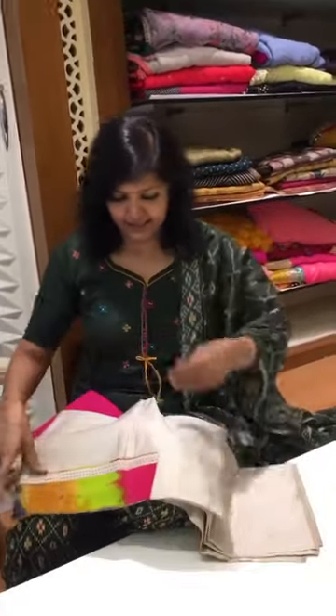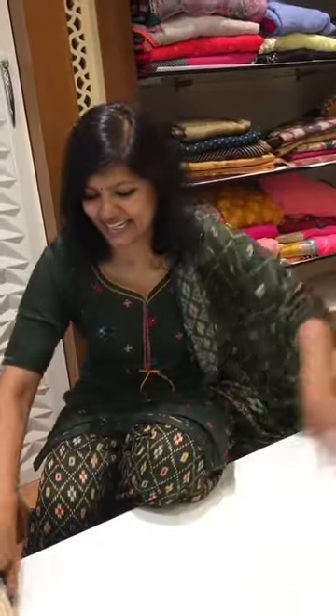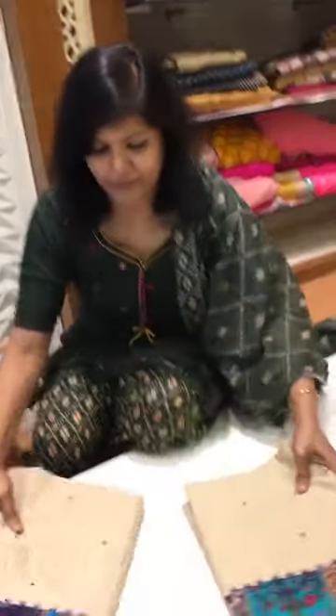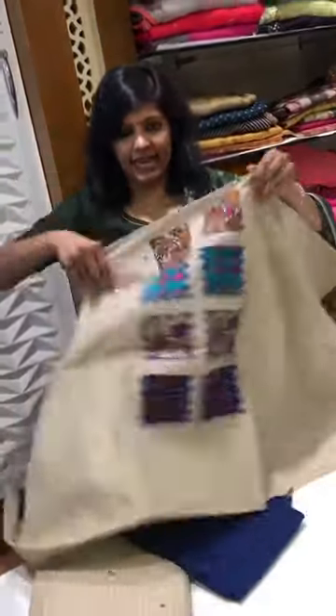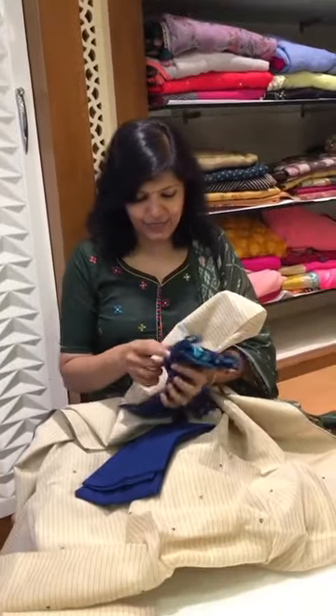Once again you see the dupatta concept where the top is a plain one with a multi-colored border, to mix and match with this super multi-colored dupatta — so nice! This dupatta goes very well with all your dresses for mix and match. These two are different shades — opening one to show the neck pattern, the pant, and the dupatta.